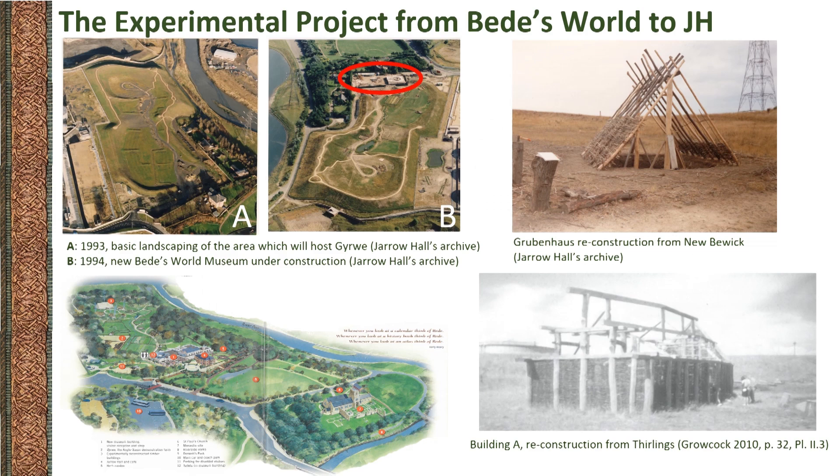Jirwi, the demonstrative Anglo-Saxon farm conceived as part of the Bede's World Museum, was constructed in the early 90s as an interpretation of a 780 agricultural landscape to showcase elements of farming and secular life in Bede's time. Timber buildings were constructed based on Anglo-Saxon sites found in ancient Northumbria: these were Building A at Thirlings, a few kilometres to the north-east of Yeavering, a grubbenhaus found at New Bewick in the same area, and Building 8 from the monastic site of Hartlepool. A demonstrative, non-experimental reinterpretation of the grandstand found at Yeavering was also constructed.